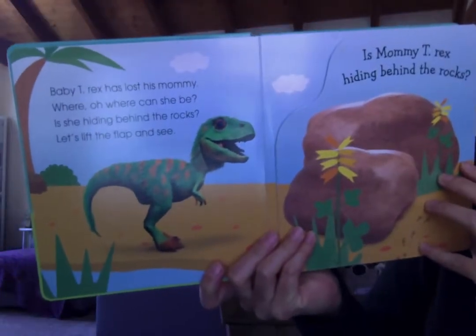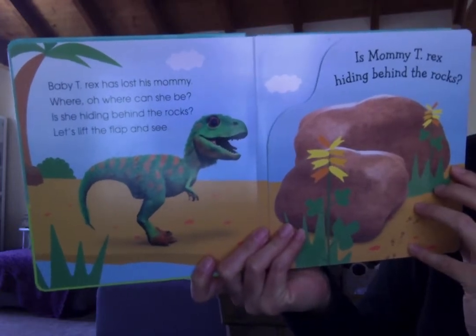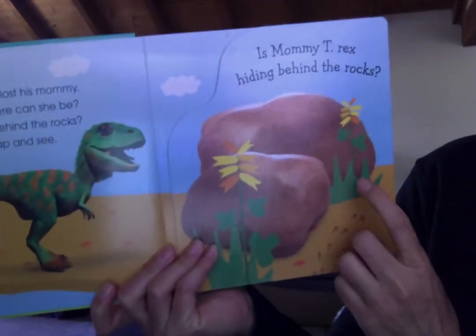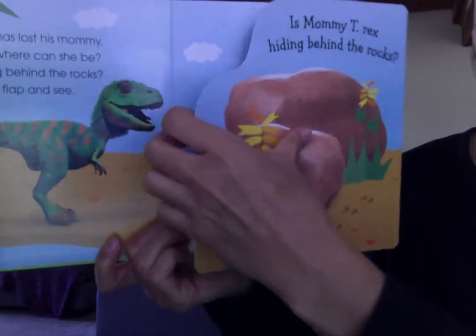Baby T-Rex has lost his mommy. Where oh where could she be? Is she hiding behind the rocks? Let's lift the flap and see. Is mommy T-Rex hiding behind the rock?